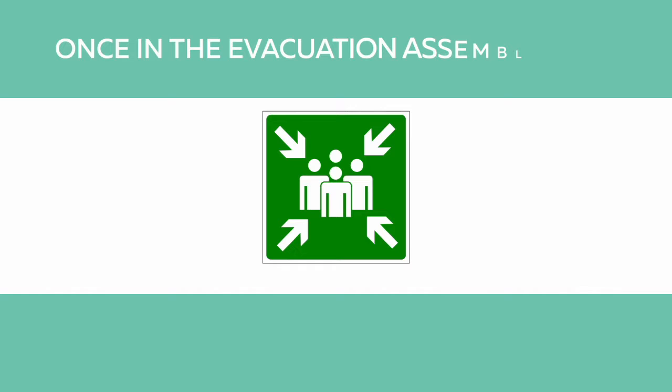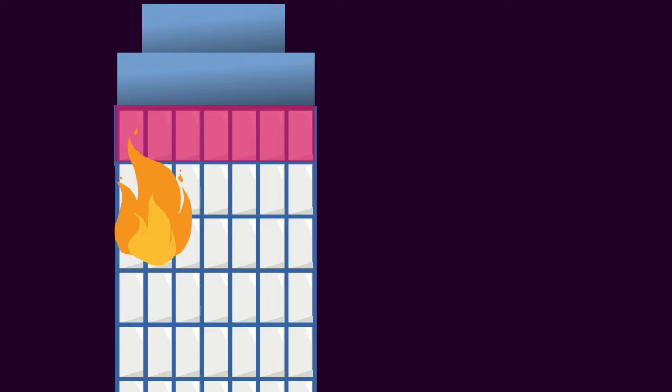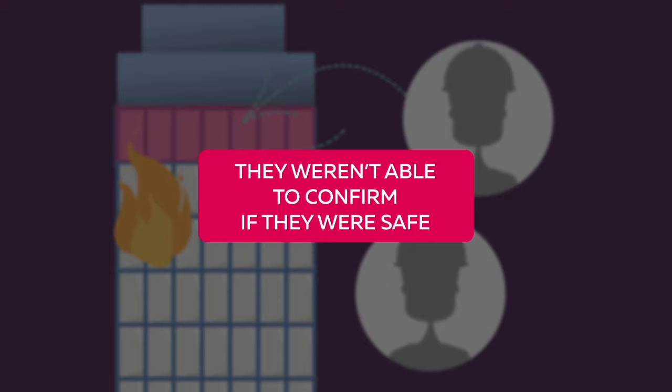Once in the evacuation assembly area, no one had the visitor register with them. Given this was not a drill, there was also no sure method of confirming which employees were on site at the time, but they were sure that one or more contractors were working in confined spaces. However, they weren't able to confirm if they were safe.